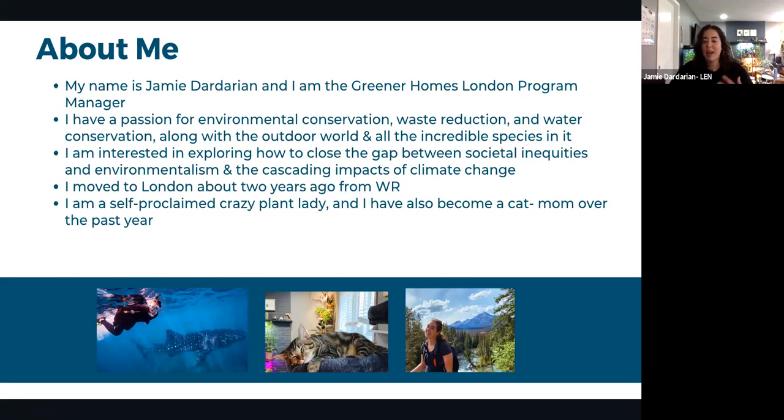Jamie is a more recent transplant, having moved to London about two years ago. She's a self-proclaimed crazy plant lady — as evidenced by the plants behind her — and became a cat mom over the past year.